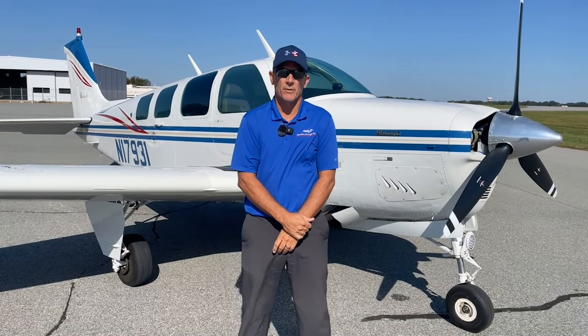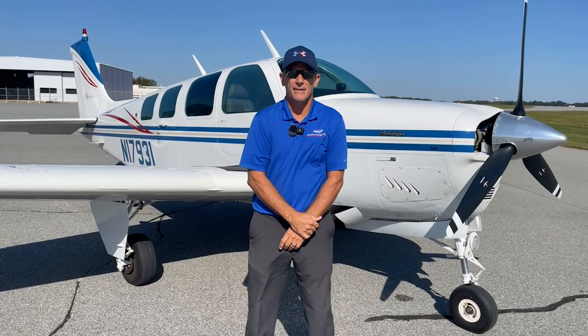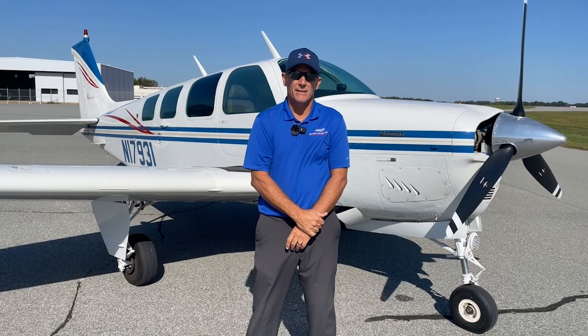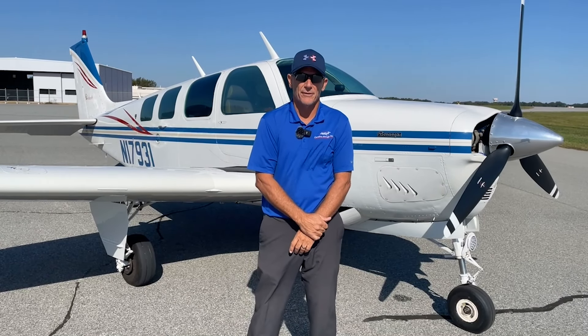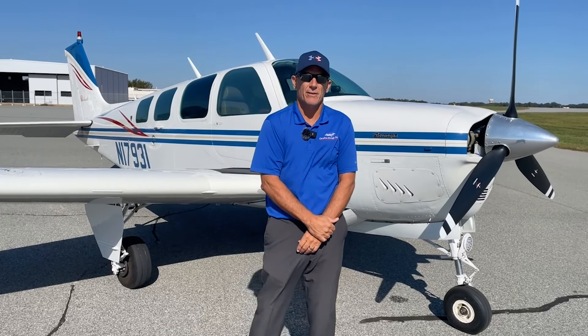Good morning and welcome to Greensboro, North Carolina — home of Carolina Aircraft. It's a beautiful fall day here today in October. I'm Brian Tuttle, and I'm here to show you our latest listing: this beautiful 1977 A36, November 17931. Step in, let's have a closer look.